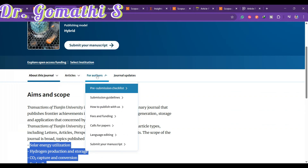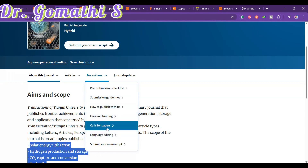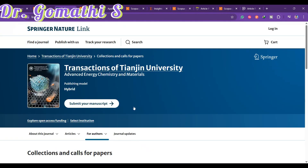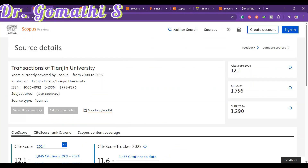For more details, go to the 'For Authors' section, which includes a pre-submission checklist, submission guidelines, fees and funding, and calls for papers. There are special issues available — one with a submission deadline of 30th October 2025 and another on 30th September. There is no cost for publication in this journal.